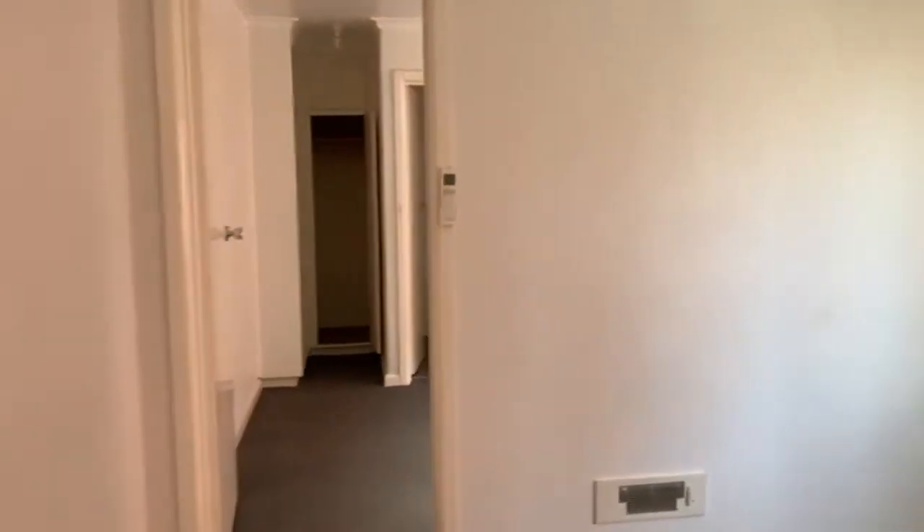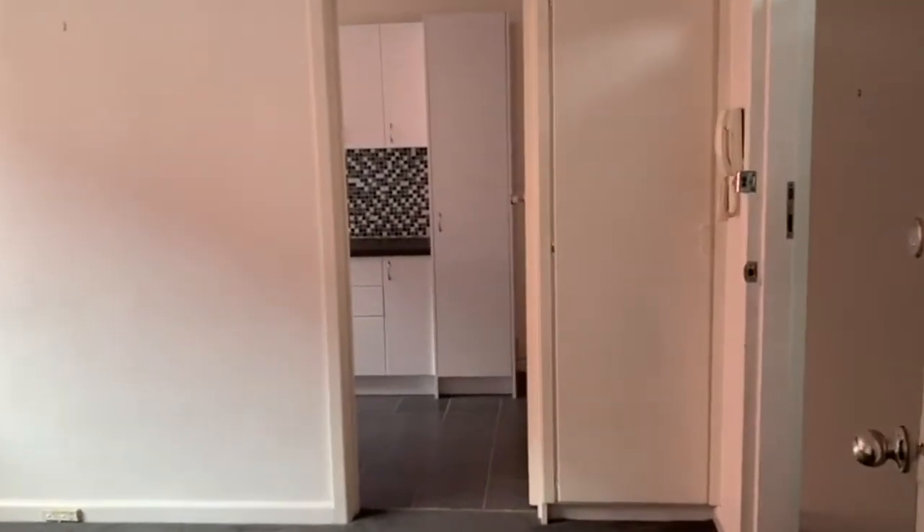We're starting off here in the lounge room, which has natural lighting, a split system, as well as secure intercom entry.